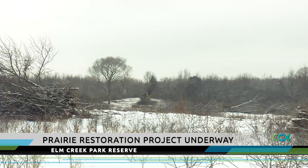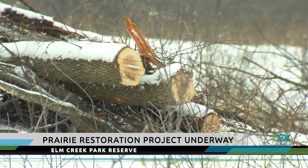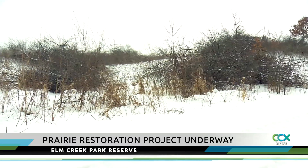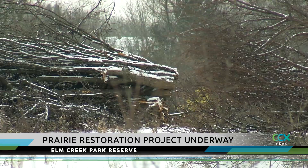Construction crews have been clearing out 36 acres of trees from the northeast portion of the park. Naturalists say the trees and plants being removed are not native to Minnesota and threaten the ecosystems of other parts of the park. This is part of a project to restore native plants to 160 acres of the park.